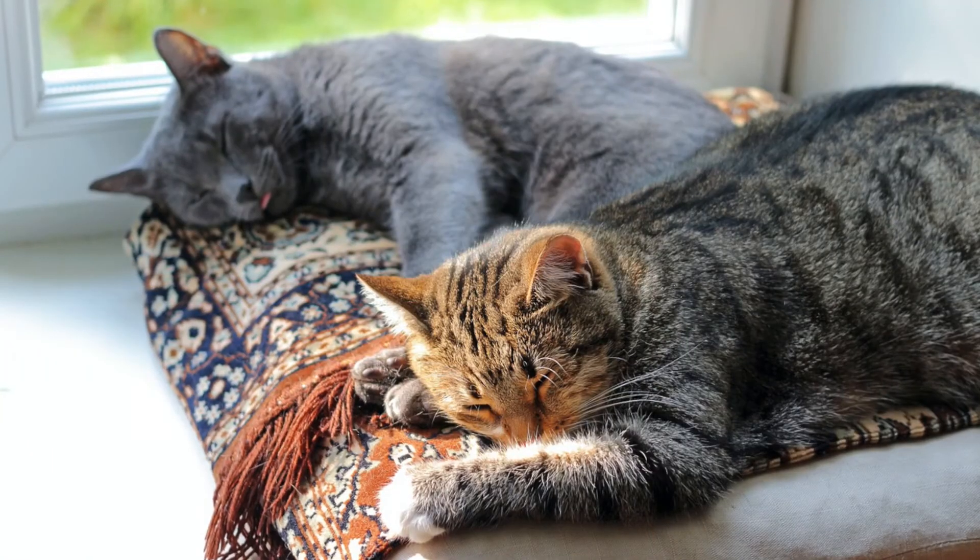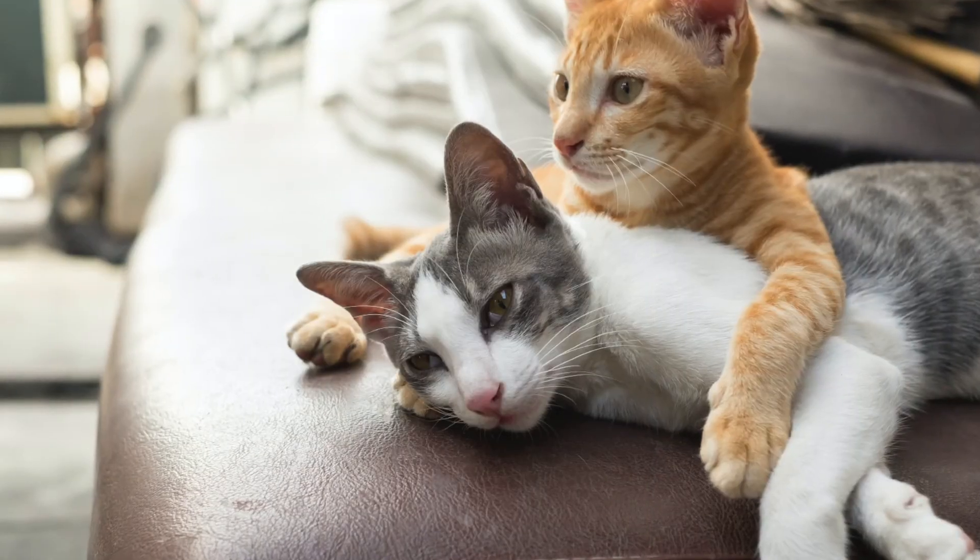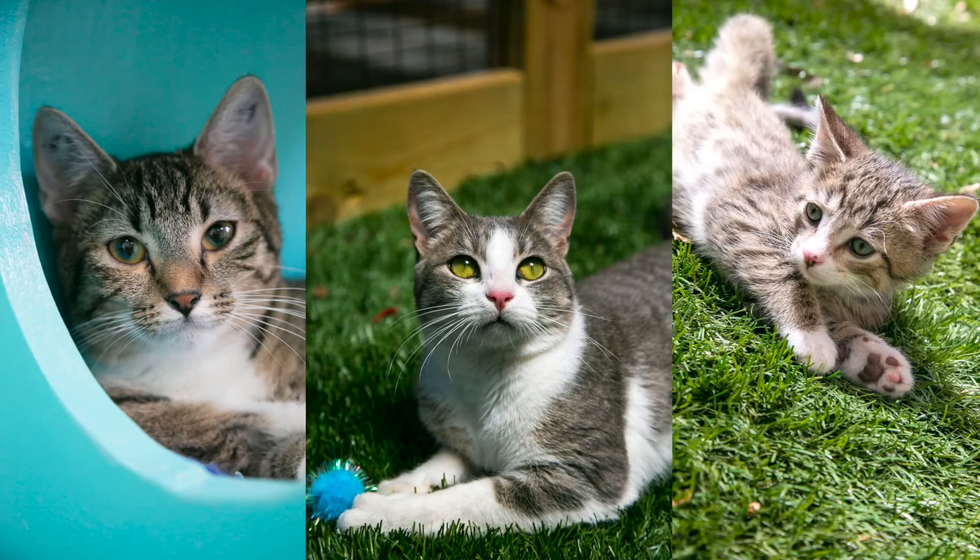FIV positive cats can live with FIV negative cats when using precaution. It is important that the cats are friendly and welcoming with each other. FIV is species specific, so it can only be passed from cat to cat.